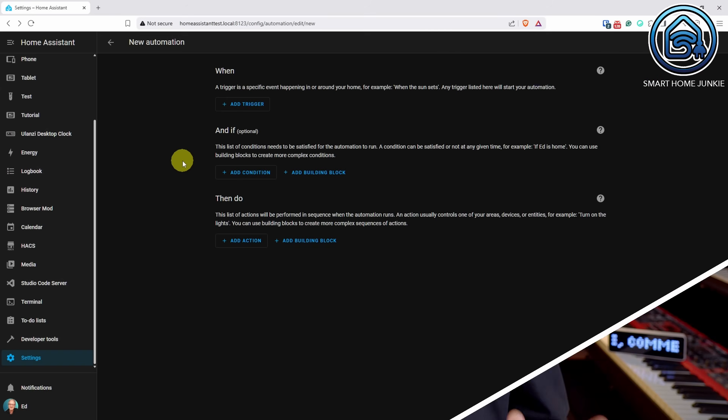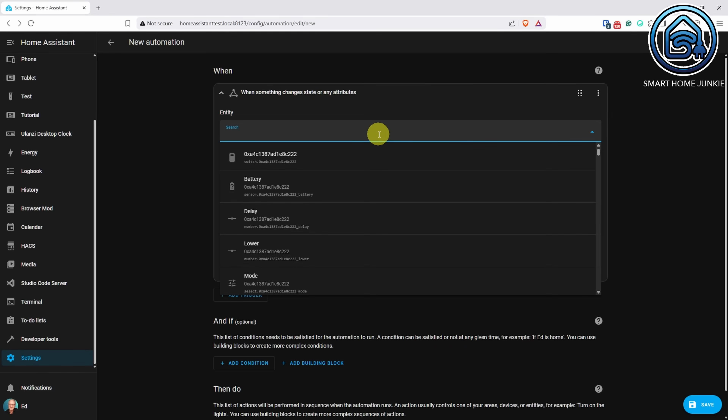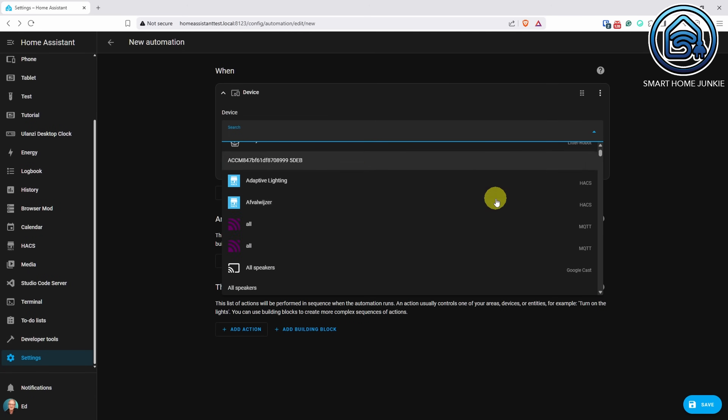The dropdown menus, also known as pickers, used in Home Assistant to select entities, devices, areas and other options in automation scripts and configuration options have been improved once again in this release. The search function has become much smarter, making it easier and faster to find the entity you're looking for. That improved search capability has now been added to area, category, floor, label, user and device pickers as well. Additionally, the device picker has received a visual upgrade — you'll now see the integration's icon and name displayed right in the picker.